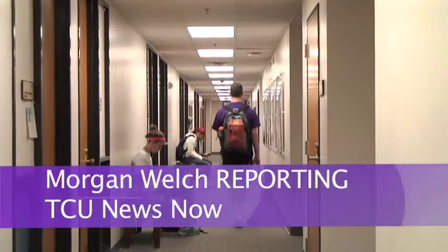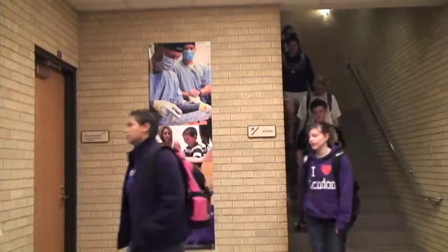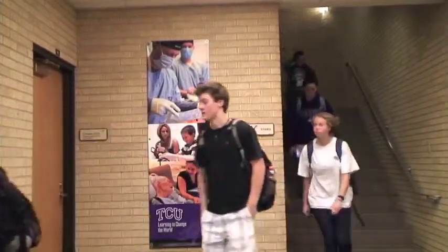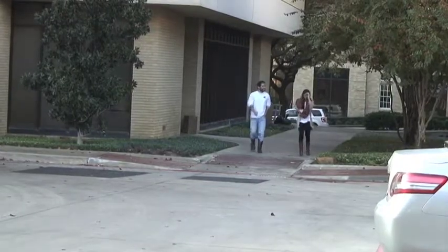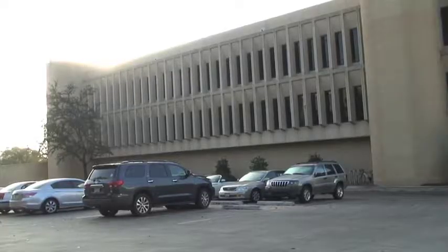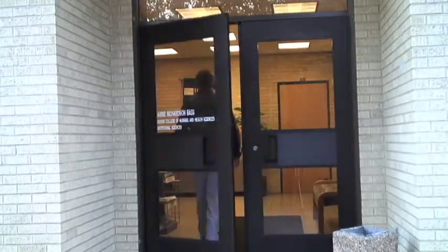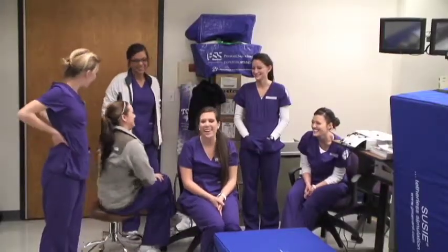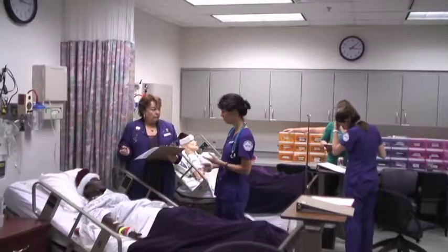Narrow hallways, overfilled classrooms, and too many students — these are the things the students who use the Annie Richardson Bass Building will not have to worry about in the fall of 2014. The addition and renovation of the Bass Building will directly affect nursing students by allowing them more space to have real-life hospital practice in their simulation labs.